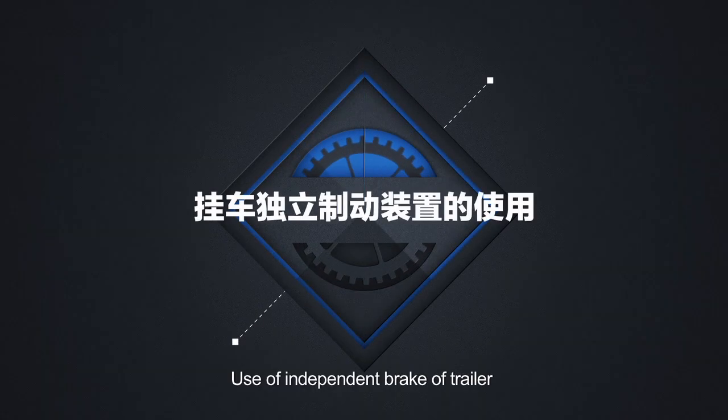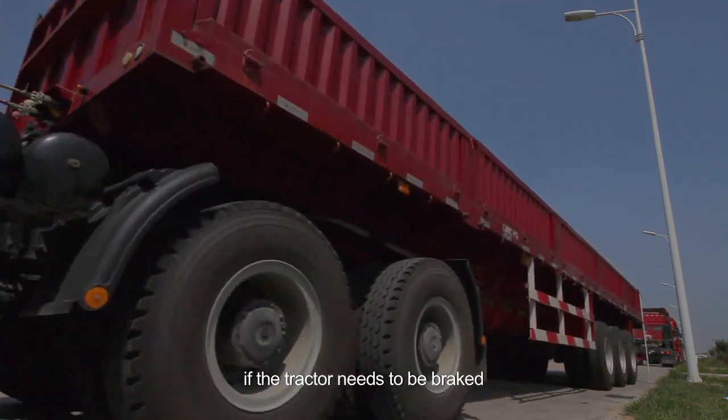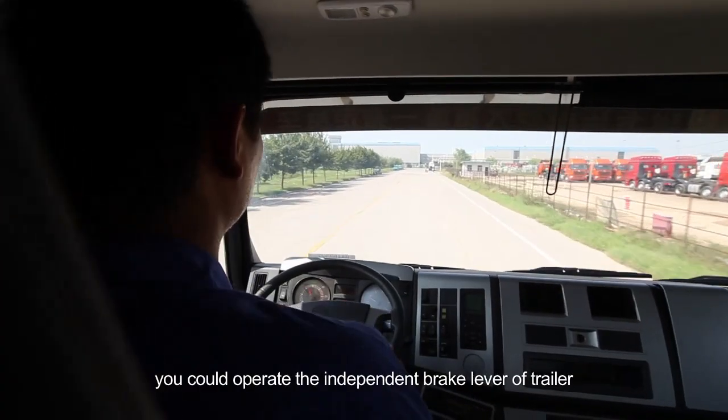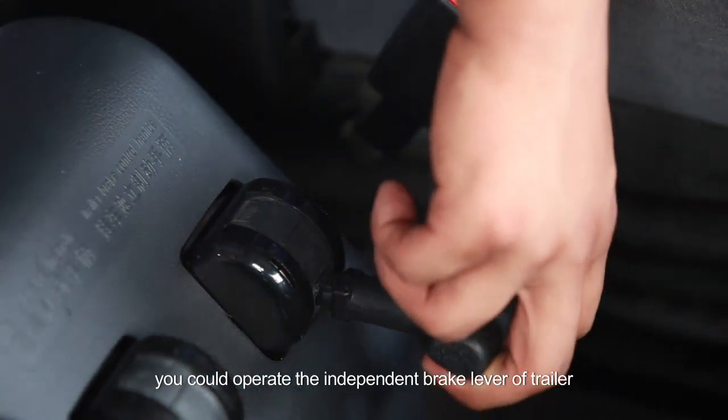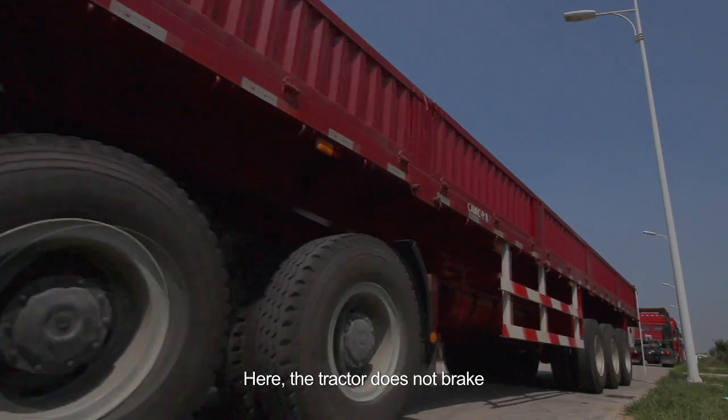Use of independent brake of trailer: when running down a long slope, if the tractor needs to be braked, you can operate the independent brake lever of the trailer, which will be braked slowly and slow down. The tractor does not brake in this case.